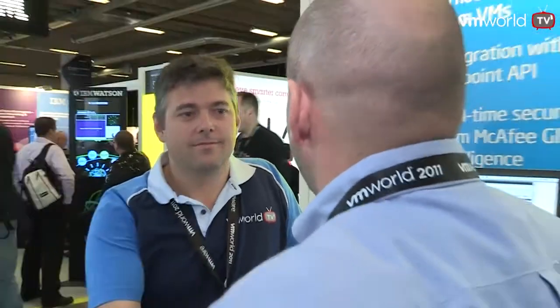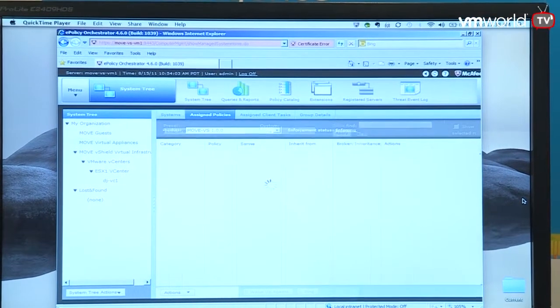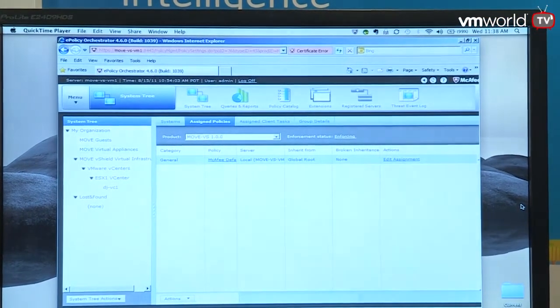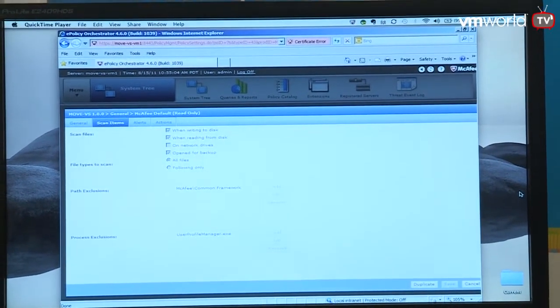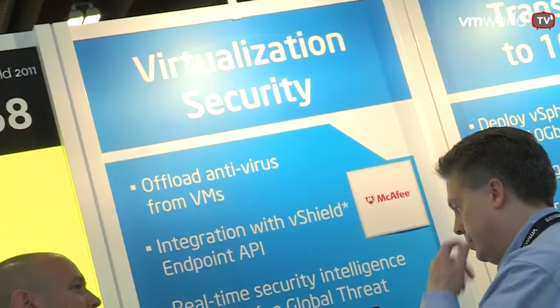Now we're integrating directly with vShield Endpoint EPSec 2.0. What's shown here is the configuration where the offload server is managed with the McAfee agent connected to a Linux server, along with the configuration of policy for the move from vShield.